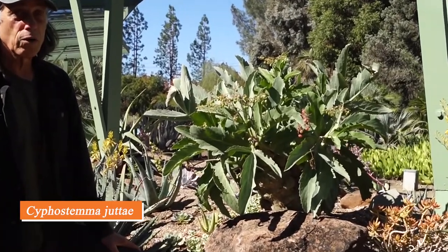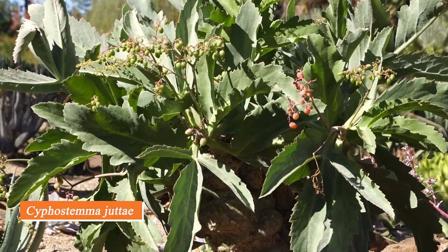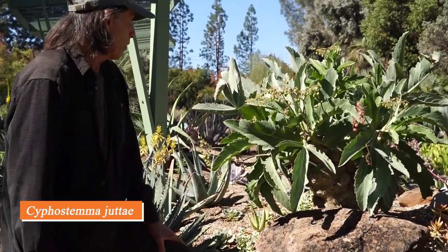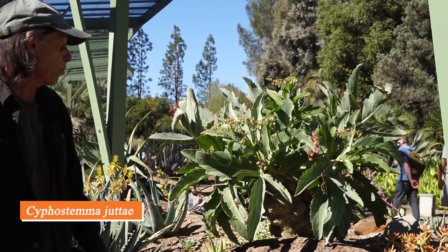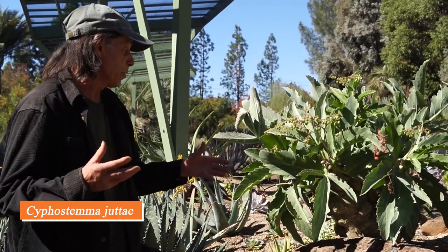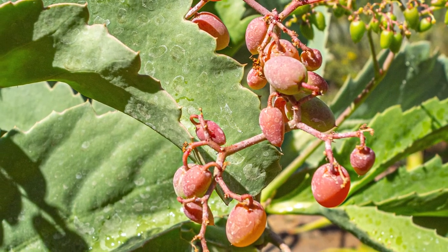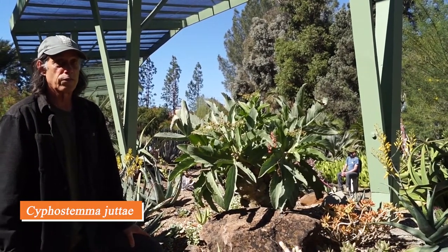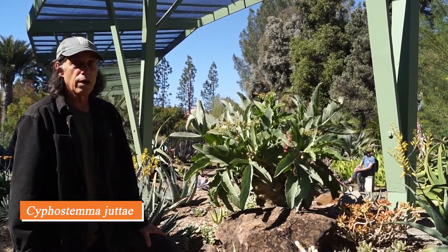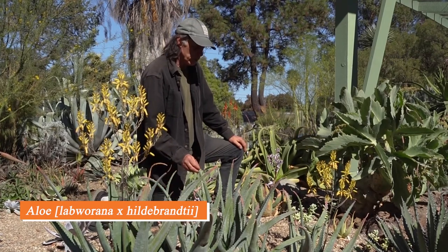Even the grape family has succulent members. This one is Cyphostemma juttae from just north of South Africa in Namibia. You can see the grape-like fruits on it, but these are not edible — they're actually poisonous. Like a grape it has tiny flowers that don't amount to much visually; it's really the fruits that are showy. Even more striking is the swollen stem and large showy leaves, which are deciduous — in winter they'll be gone and you'll just have the big fat trunk. Cyphostemma juttae is probably the most cold-tolerant of all the cyphostemmas, notable for their amazing fat trunks.